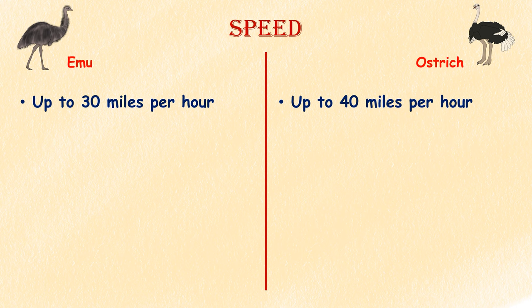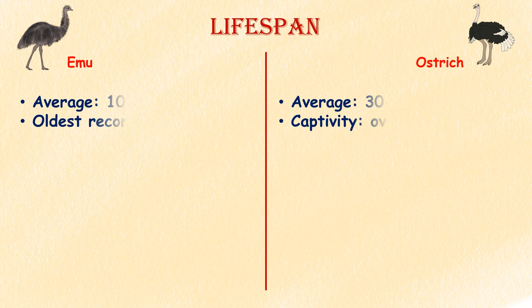Speed. Emus have long, powerful legs that allow them to run at speeds up to 30 miles per hour. Ostriches also have long, strong legs and are known as the fastest running birds, reaching speeds up to 40 miles per hour.